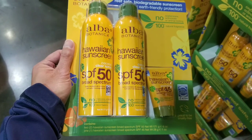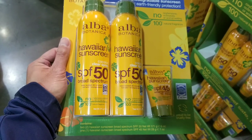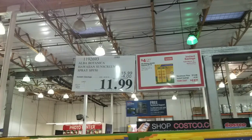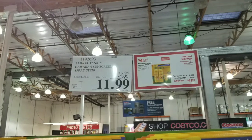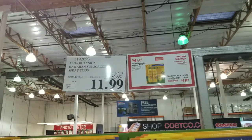Hey guys, I was at Costco today. I found that they are selling a lot of sunscreen right now at Costco, which is pretty cool. There's actually some discounts right now on sunscreen. It's going to be summertime and there's going to be spring break and stuff, so it's time to get some of this stuff.